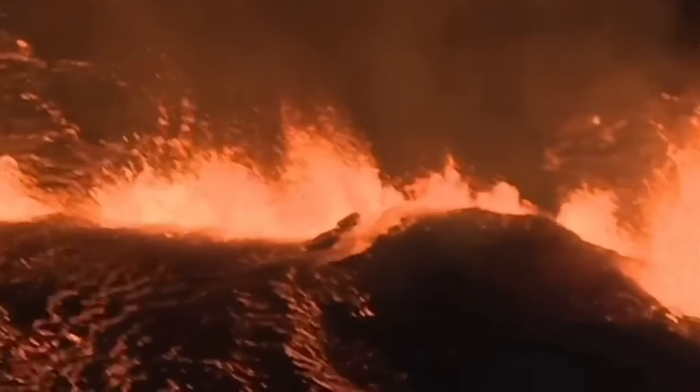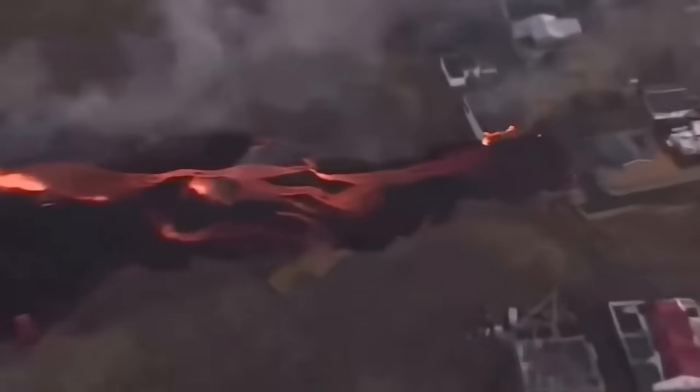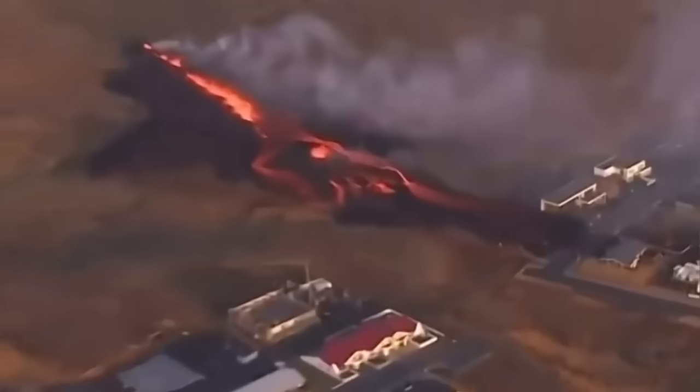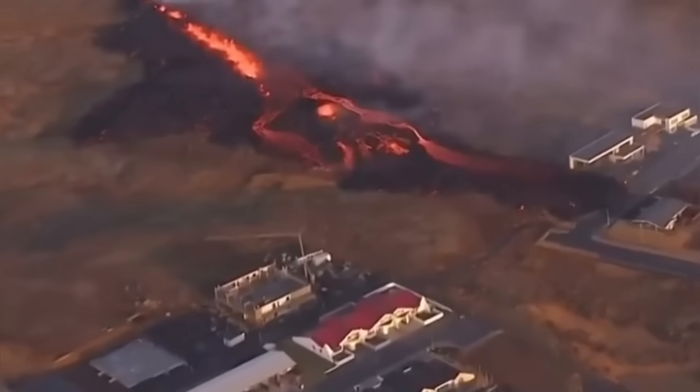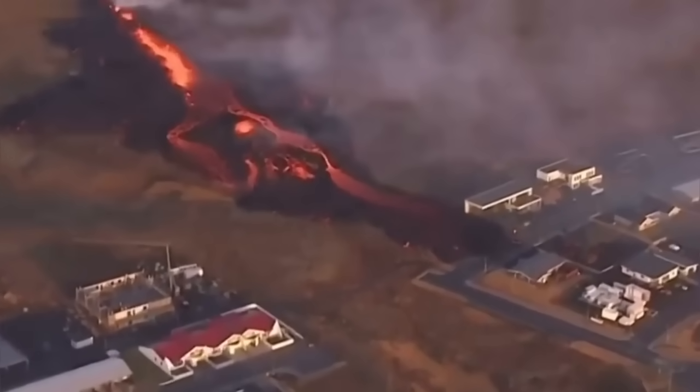We saw that it broke through the actual defensive wall — the fissure sliced right through it. Then a second fissure opened just north, northeast of Grindavík, and touched the first houses in the Grindavík area.